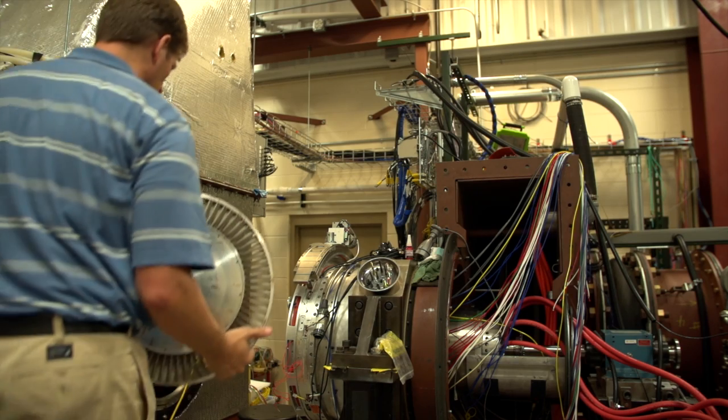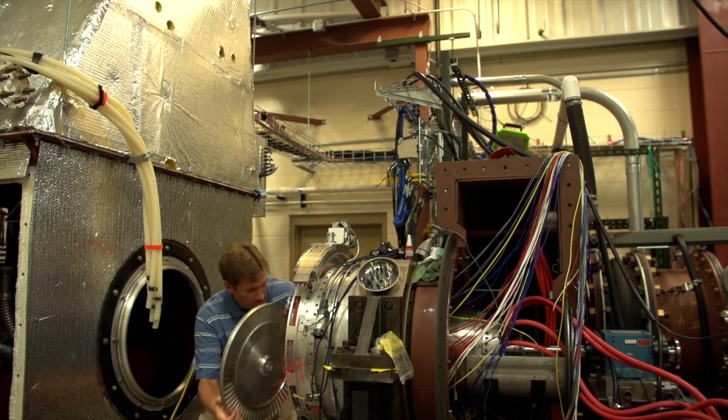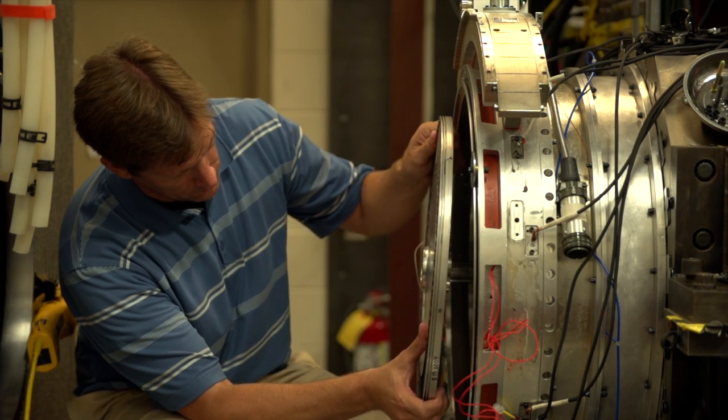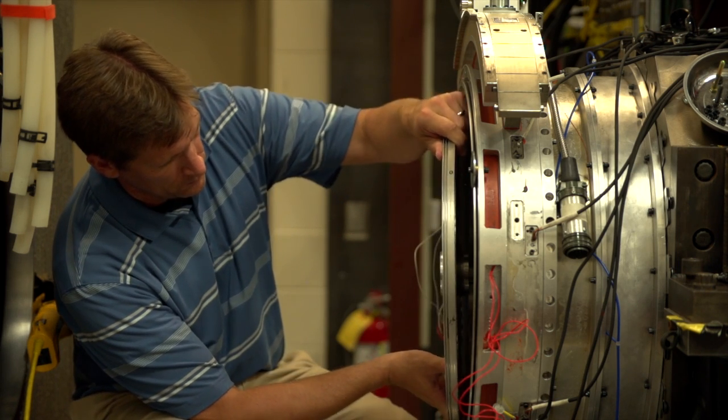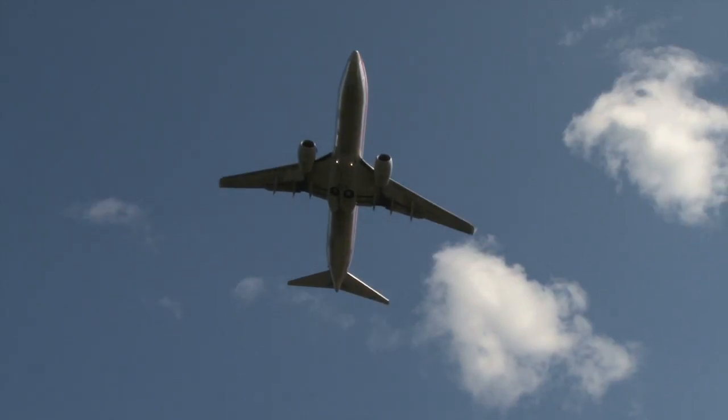Our lab does research on components of engines typically used for aircraft. When you get on an airplane, you notice the engines as you walk by. Inside that engine are numerous components of various degrees of complexity, and our laboratory looks at the aerodynamics of those components.